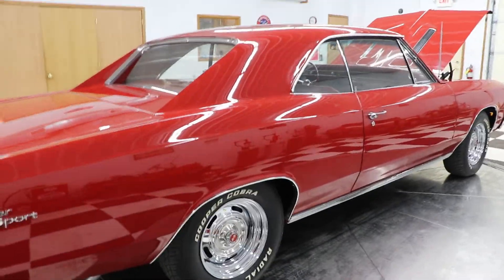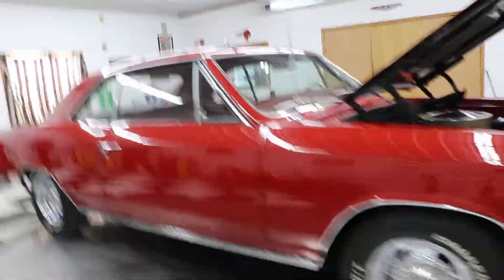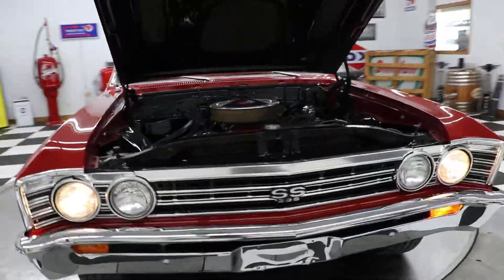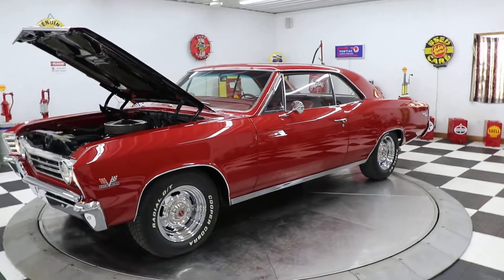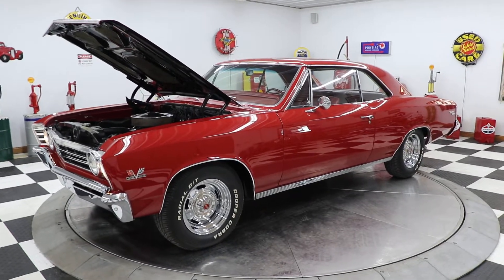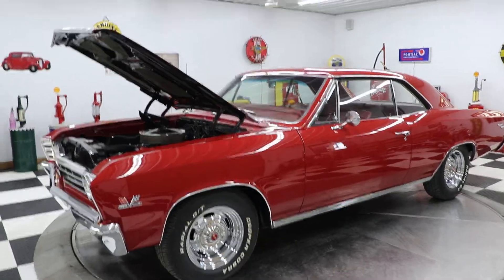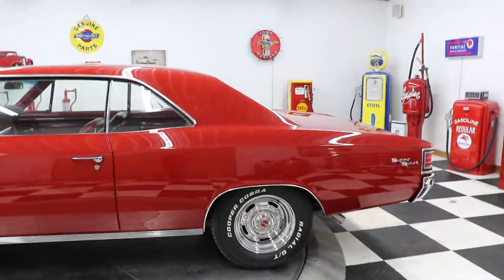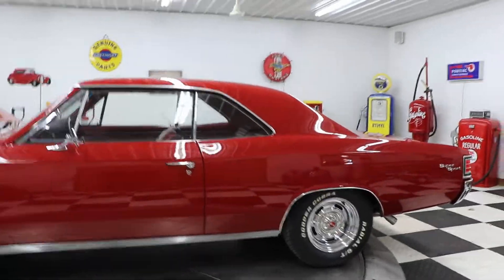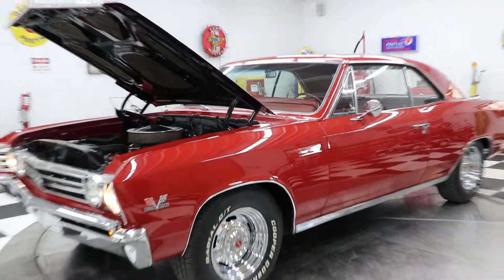If you are looking for a beautiful 1967 Chevelle — numbers matching, 396, 4-speed, real Super Sport — look no further. Kenyon Classic Cars, Clarence, Iowa. Give us a call today at www.KenyonAuto.com. We buy, sell, and trade collector cars, muscle cars, and regular inventory daily. We stock over 100 collector cars including Chevelles, Camaros, and Novas. Thanks for watching, we really appreciate it, and we hope you have a wonderful day.